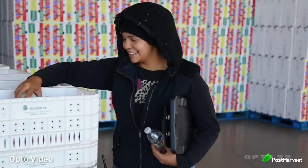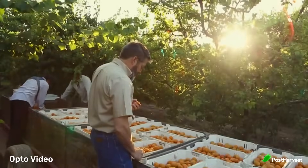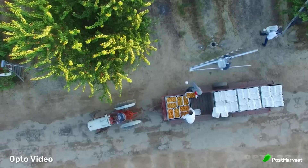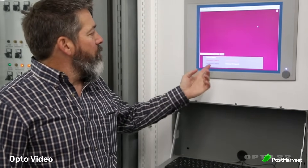In CA storage, some fruits such as apples can be stored for several months. Varieties like Braeburn, Fuji, and Pink Lady apples can often be stored for 9-12 months once the oxygen level has been lowered to 1-2%. Other fruits like pears, plums, and kiwis also benefit from CA storage, with varying storage durations based on the specific conditions and the produce's initial quality.